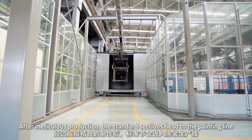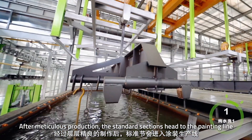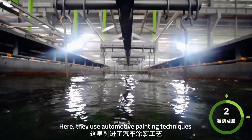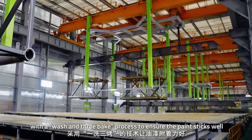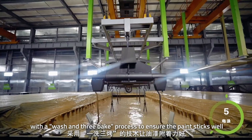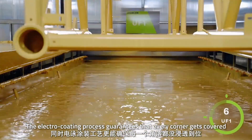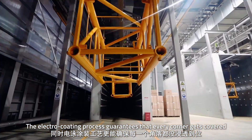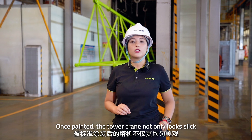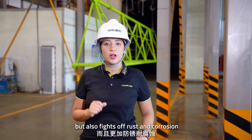After meticulous production, the standard section heads to the painting line. Here, they use automotive painting techniques with a wash, treat, and bake process to ensure the paint adheres well. The electrocoating process guarantees that every corner gets covered. Beyond aesthetics, the painting also protects the tower crane against rust and corrosion.